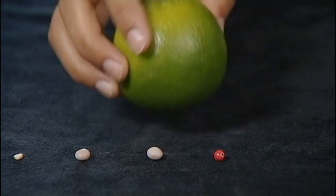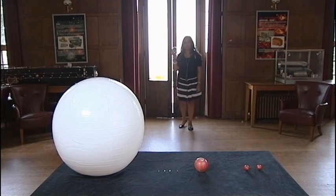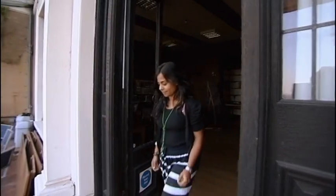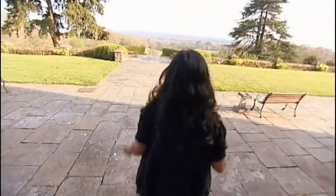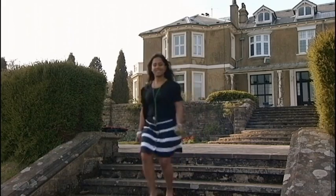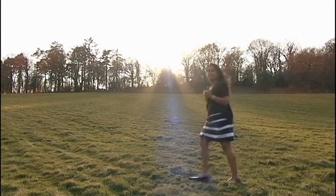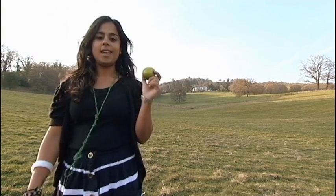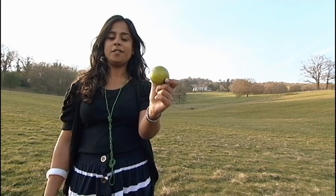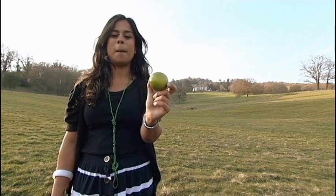Now if this was Earth, and if Saturn was this big, let me show you where Saturn would really be. I've just passed Mars, there goes Jupiter — it would be here. That's 550 metres on the scale of this line, or in reality 1.3 billion kilometres.